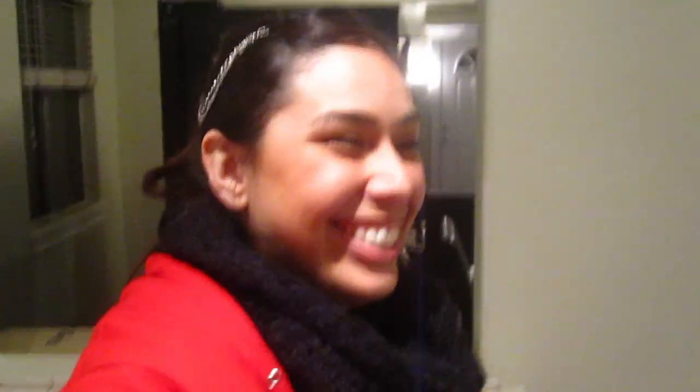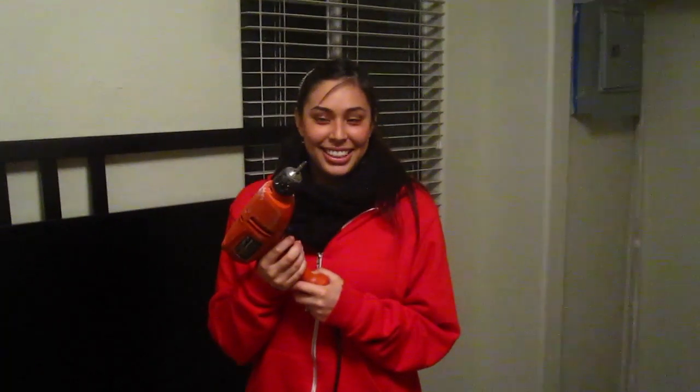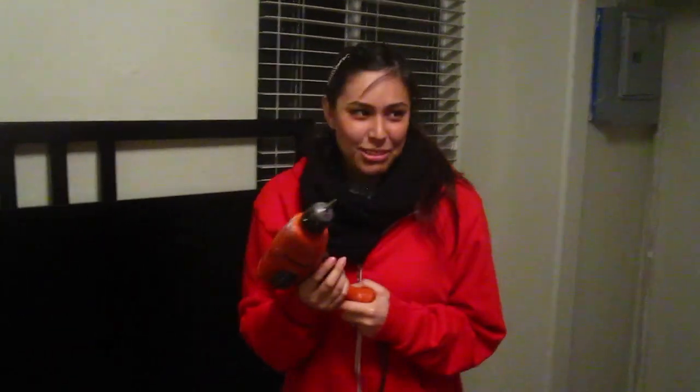Hey, Dom — where'd you get this sweater? I got it from Rick at Machinima. Oh, Machinima! We have Machinima lanyards. So we're building our bed right now. I don't trust her — I don't trust myself.